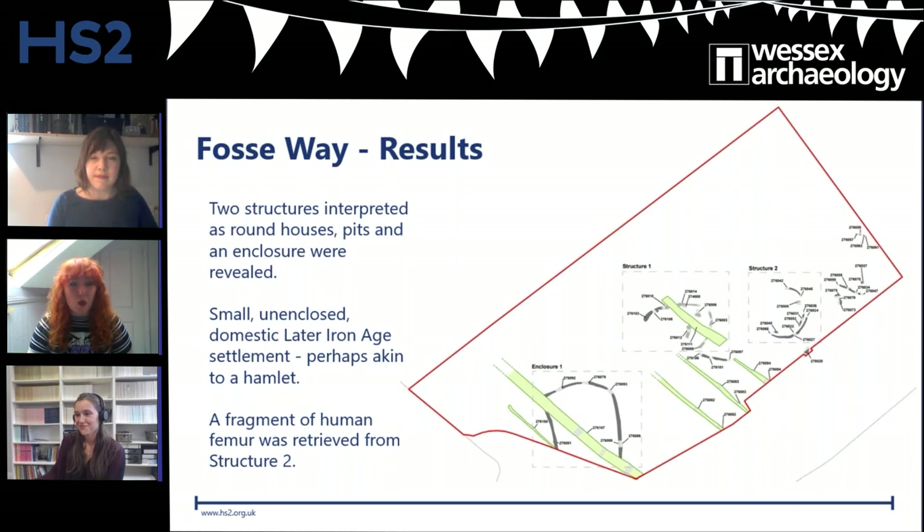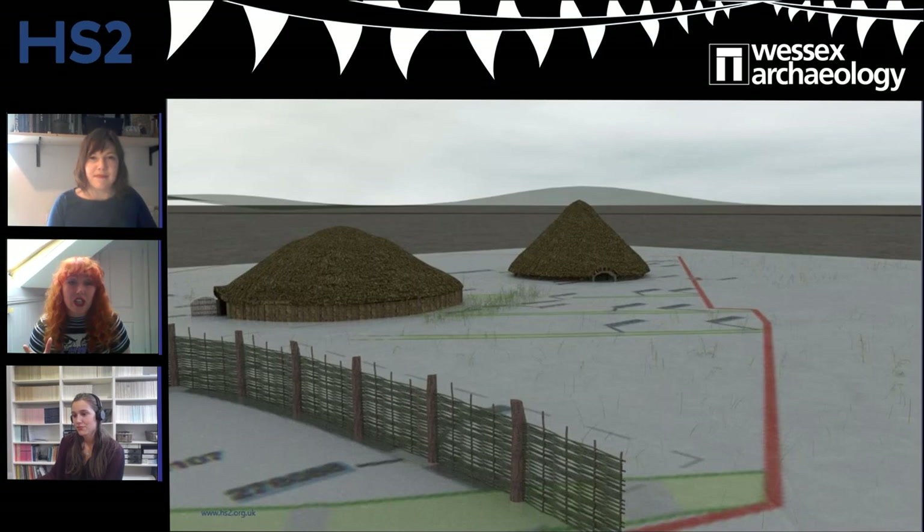Through excavation and environmental assessment, we can begin to build a picture of how the settlement might have looked. In this reconstruction, we're looking at Structure 1 and Structure 2 — the two main thatched buildings. Structure 1 is the bigger, rounder, lower one, and Structure 2 has a more pointed roof. We can also see the enclosure fence dividing up the land, perhaps there to keep out the more rambunctious sheep or goats.